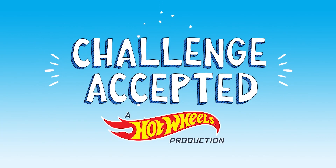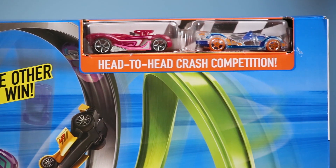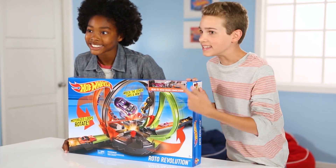Challenge Accepted, a Hot Wheels production hosted by Zach and Kavon. Welcome back to another episode of Challenge Accepted. I'm Zach. I'm Kavon. Today we have the Hot Wheels Roto Revolution. It comes with two cars for your smashing and crashing action. It also has head-to-head competition in a rotating set.